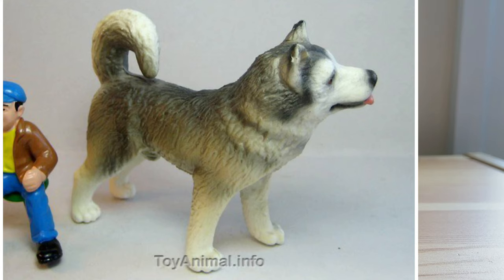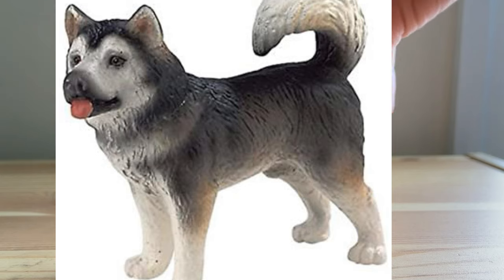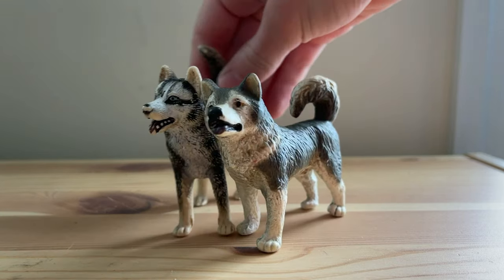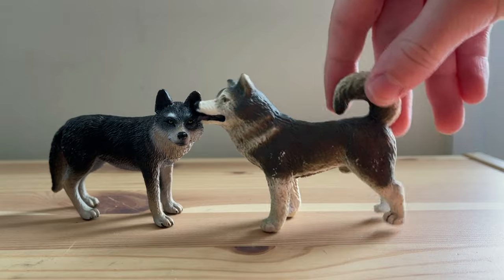There are actually a couple different paint variants to this model, like a lighter variant, but they also have a more darker variant. And this one looks more like the male husky. Here's a little size comparison — his paint scale is almost as dark as Zuki's, but not quite.